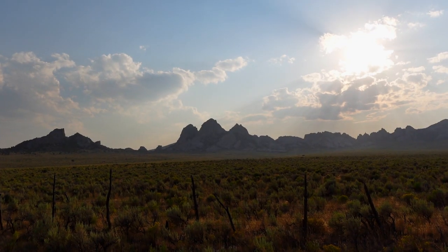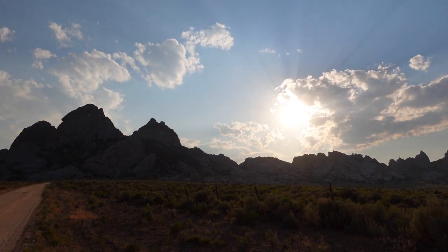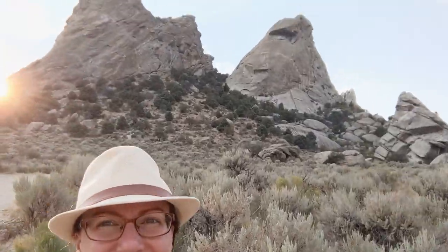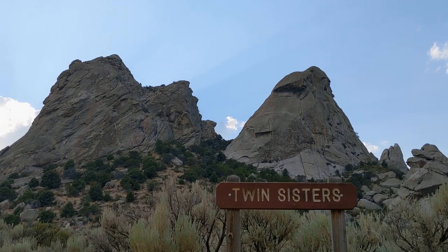Next stop: Twin Sisters. We saw them on the horizon yesterday while we were driving through when the storm came through. We did not get to go check them out, so today we're going to go look. It'll be interesting to catch the sunset there or do another hike. The Twin Sisters were impressive from far away but even more impressive from up close. There's even a campground at the base which would give you an amazing view.